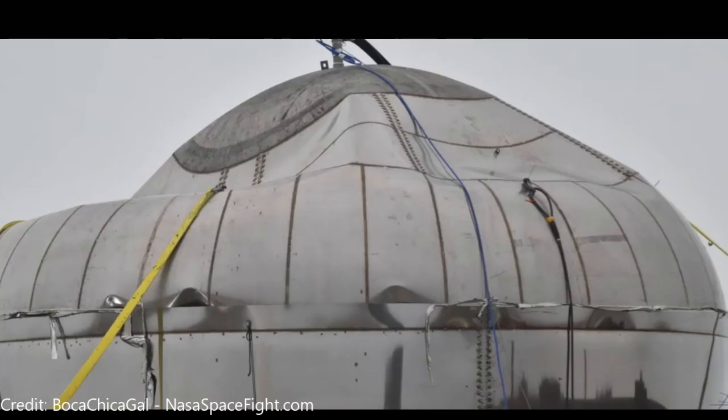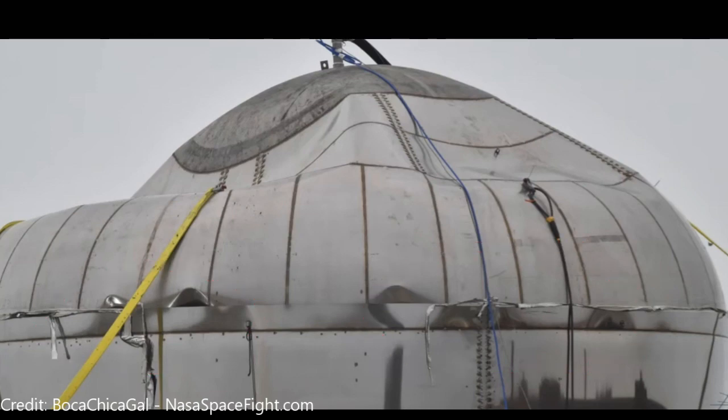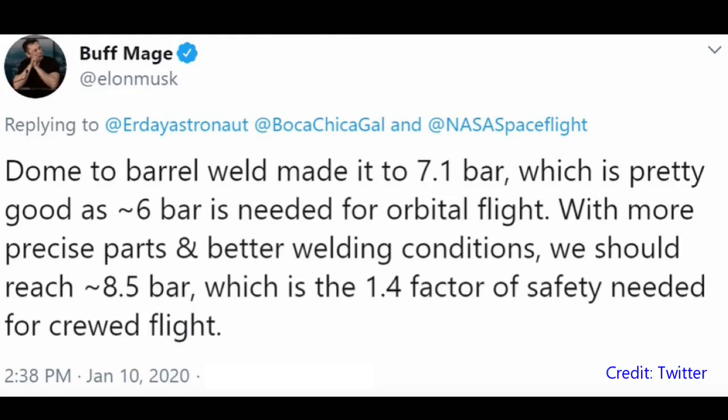The thing we have to realize here is this was an intentional over-limit event. The point of this is to find out where the weak spots of this vessel are. It looks like we had a loss of pressure in these two locations. According to Elon's tweet today, the vessel made it to 7.1 bar, which means it was a successful test. 6 bar is needed for orbital flight, and SpaceX is actually looking to get to 8.5 bar, which gives it a factor of safety of 1.4.